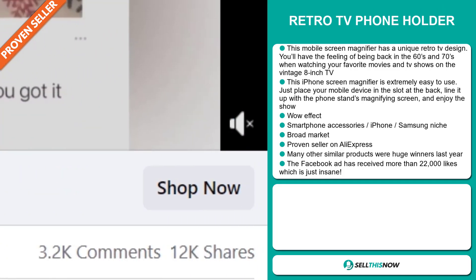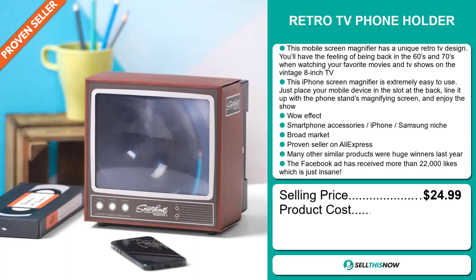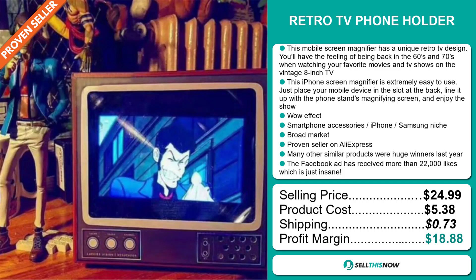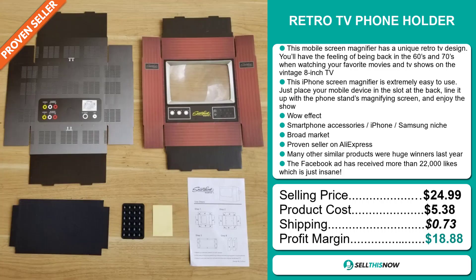The selling price of the Retro TV Phone Holder is just under $25, whereas the product cost is only $5.38. Shipping will set you back $0.73, so you're looking at a very good profit margin of $18.88. Sell this now!